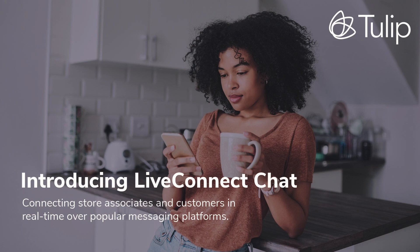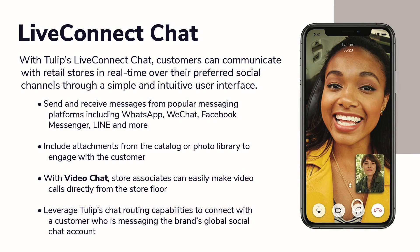Tulip is a cloud-based mobile platform built to enable a connected store. Introducing Tulip's Live Connect. With Live Connect Chat, store associates can text chat and video call with customers, expanding communication beyond the one-to-one model. With Tulip's Live Connect video chat, store associates can easily make video calls directly from the store floor. Video chat acts as an alternative method of communication for customers who desire the continued convenience of shopping from anywhere. Here's a quick demo.